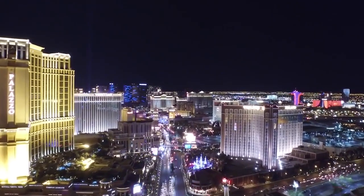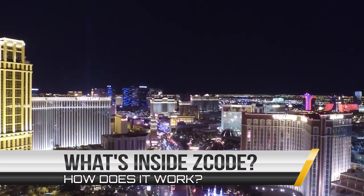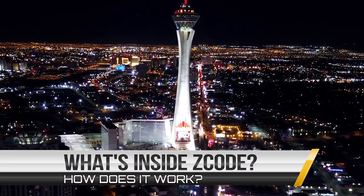I bet you've read a lot of great reviews about Z-Code and are wondering what's inside. How does this thing actually work and help you win money on sports?